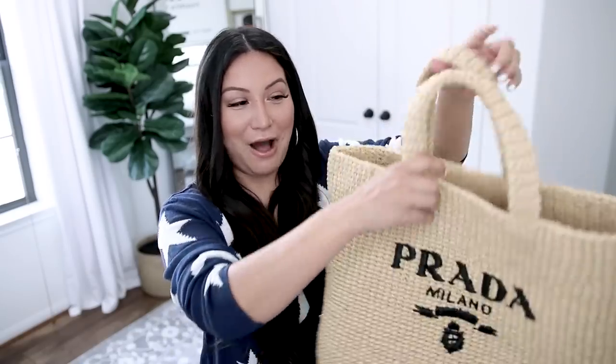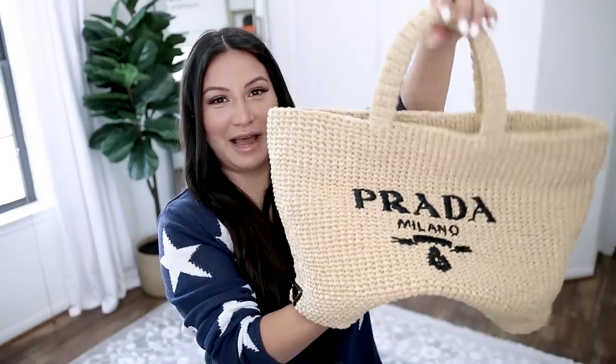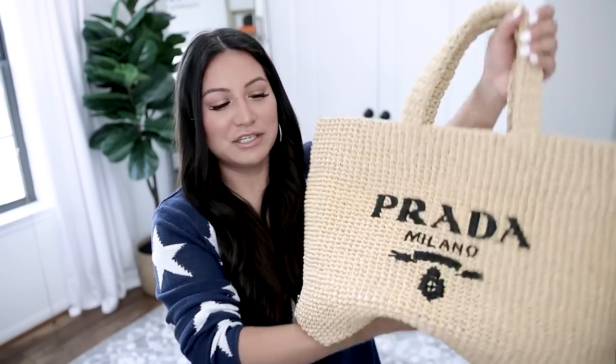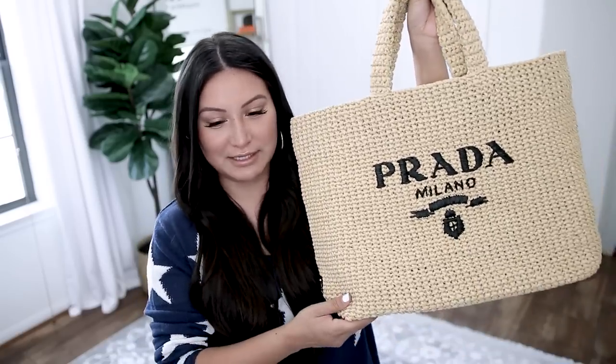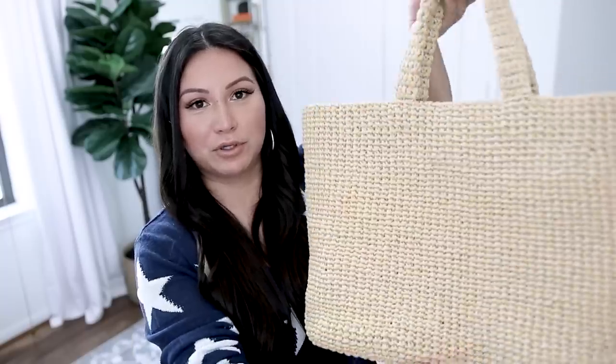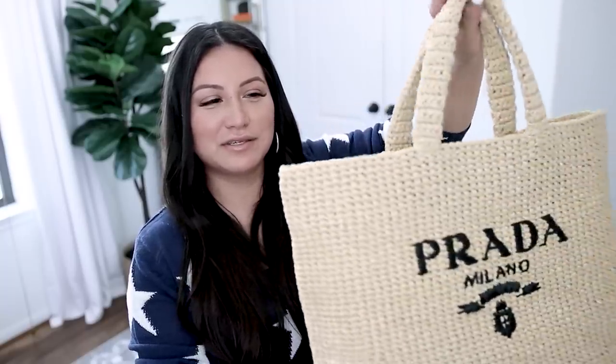Now that the stuffing is gone, the structure of the bag is also completely gone. This particular size retails for $2,050, which is kind of crazy when you're just talking about a straw bag. However, the second it launched, everybody wanted to get their hands on it, including me. I was really drawn to this bag because even though it's super popular right now, I feel like it's going to be a bag I can pull out in 10 years and still love just as much.